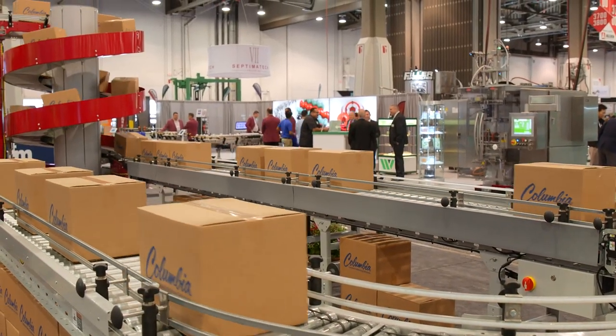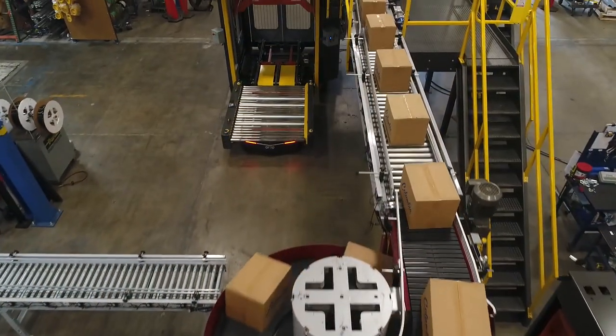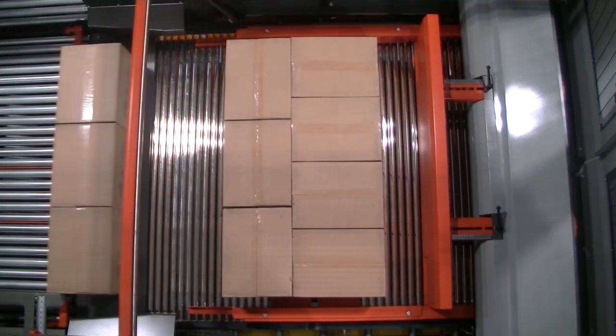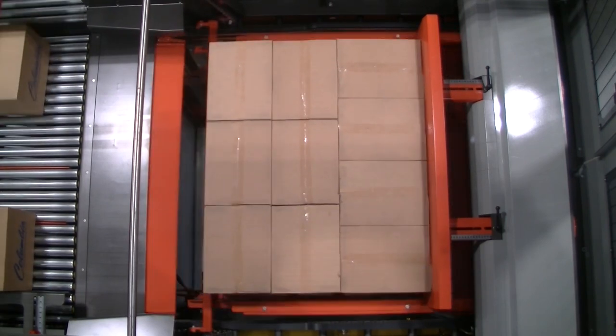The HL4200 is a high-level infeed, mid-speed, and very compact palletizer. It's extremely flexible in layout, flexible in the package types it can handle, as well as layer forming. The orientation of the bi-parting layer apron allows for pattern forming with gaps in both directions when desired.